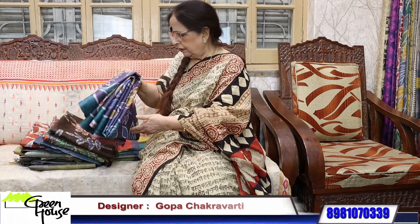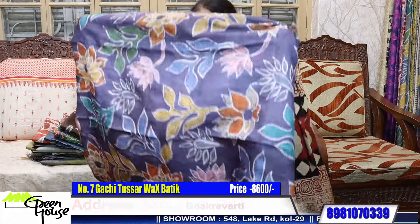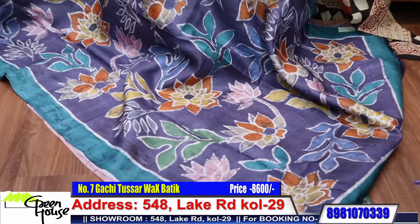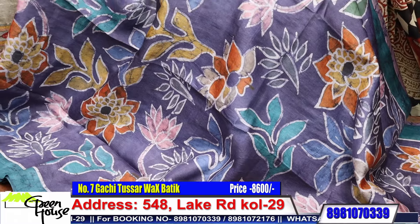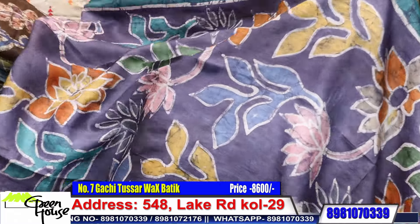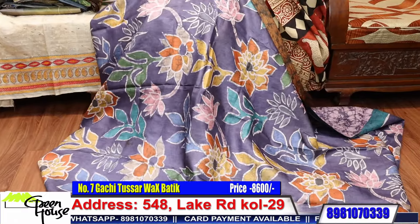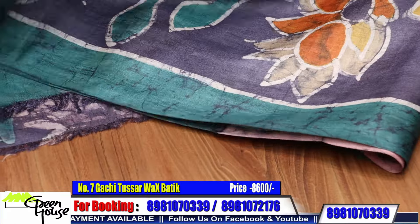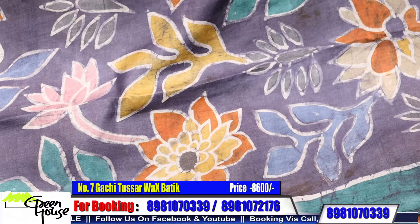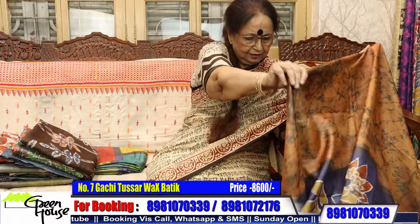Let me show you my Tassas — they're all Gachi Tassas. All Gachi Tassas — a very popular design from Greenhouse. This looks very good. This is a very painstaking design — wax batik on Tassas. I will just give you a look of this.